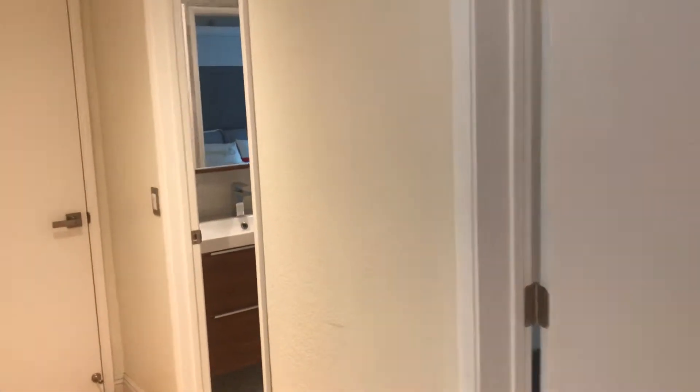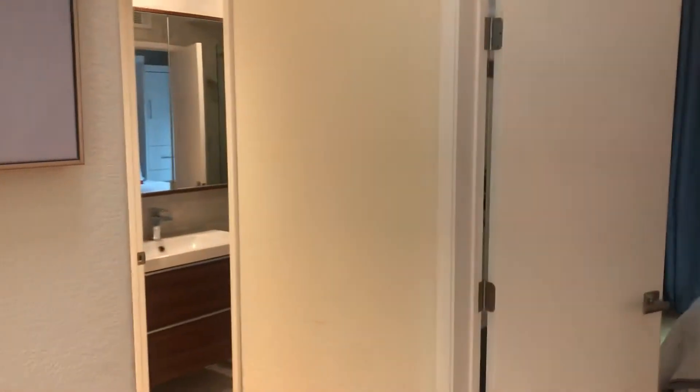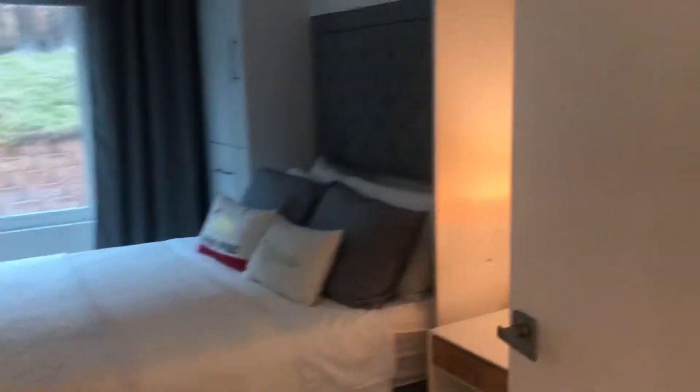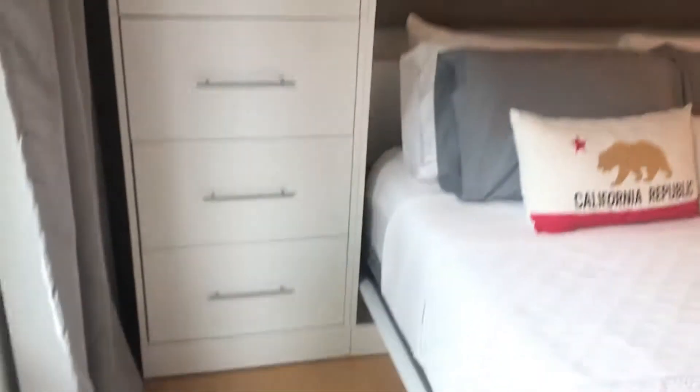Now we've got the downstairs bedroom, downstairs bathroom, laundry room, and garage. The downstairs bedroom has two doors and access to the bathroom, so it's a private bathroom but also a guest bath — you can enter through the hall as well. All of the built-in cabinetry is really custom for these rooms. There's access to the bathroom, and the room also has a good-sized closet with windows looking out to the side of the house.